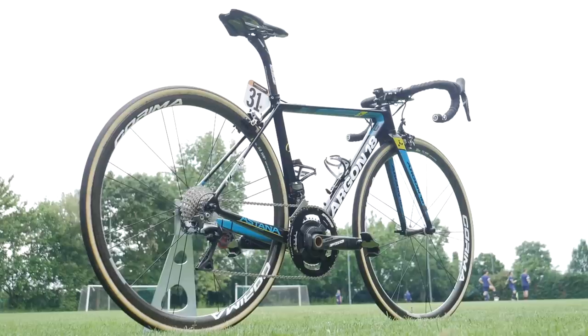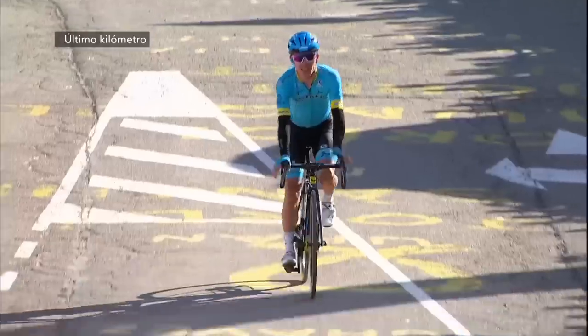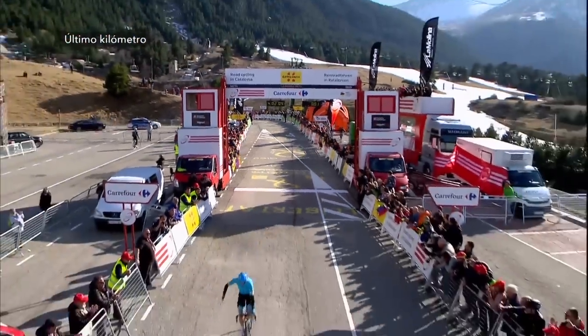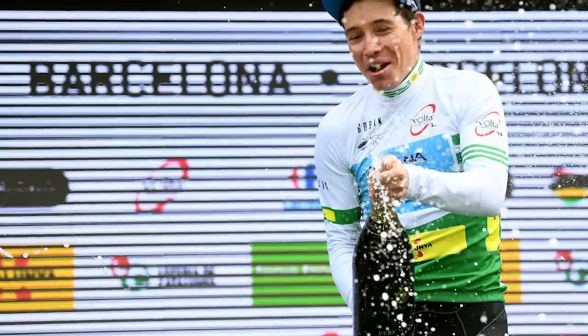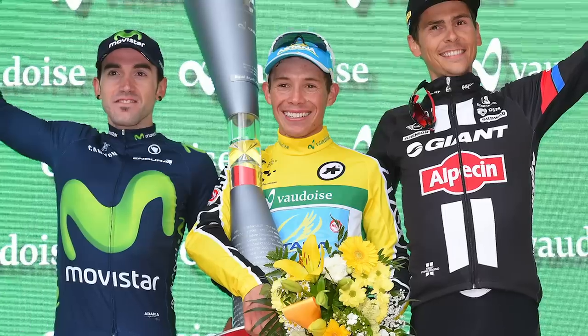This is the Argon 18 Gallium Pro that belongs to Colombian Miguel Angel Lopez of the Astana Pro cycling team. Lopez is now in his fifth year with the team from Kazakhstan and he has shown continued great promise, with results including overall victories in the Volta Ciclista a Catalunya and the Tour de Suisse.